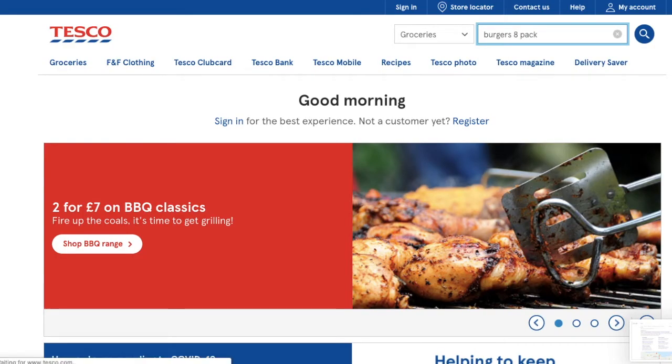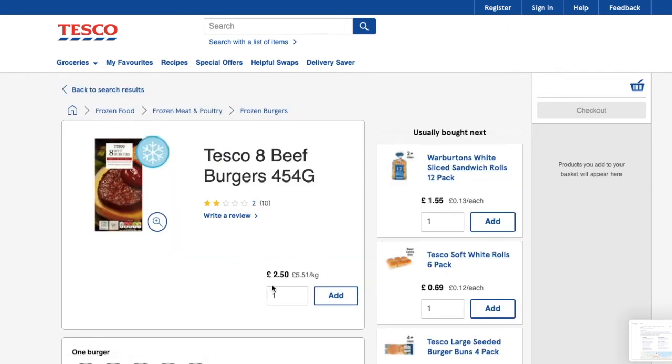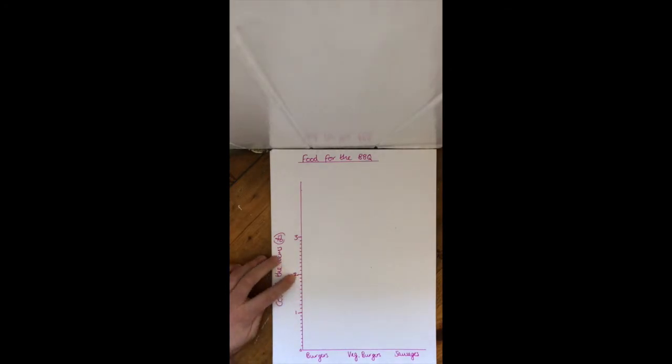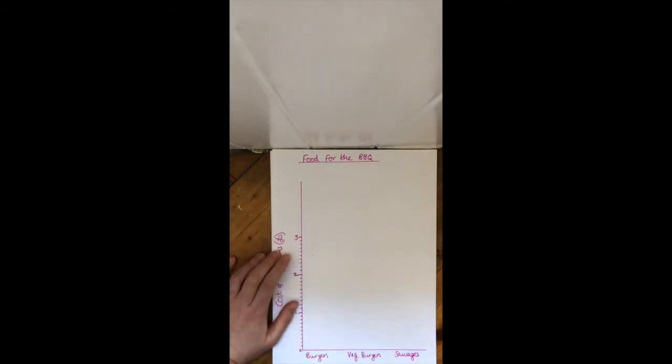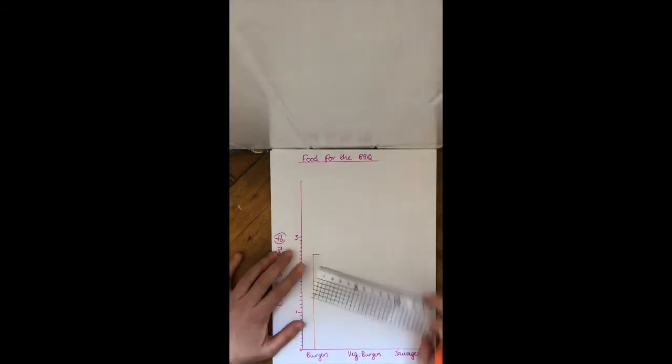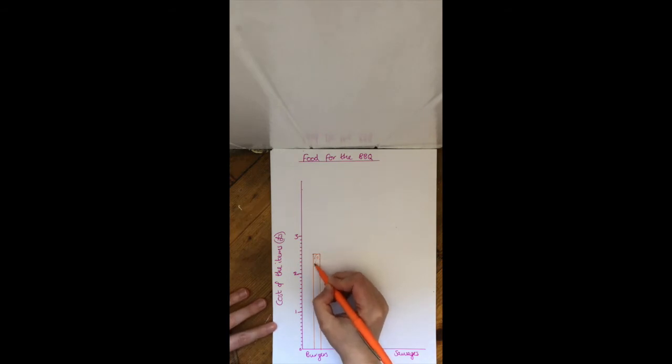Let's look at how much burgers cost. Burgers cost £2.50. I've got two pounds on the scale and I need to go up to £2.50, so I count up in tens: two pound 10, two pound 20, two pound 30, two pound 40, two pound 50 — right here. Then I draw my bar up to that point. If you want to be fancy, you can colour it in.